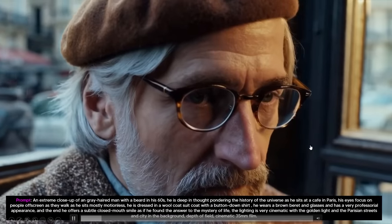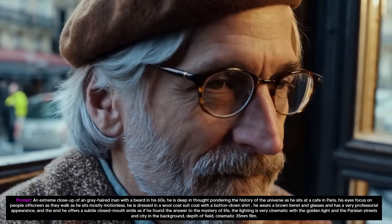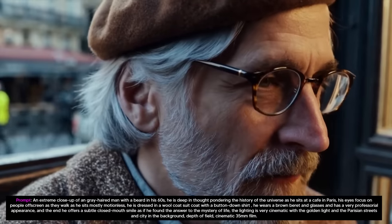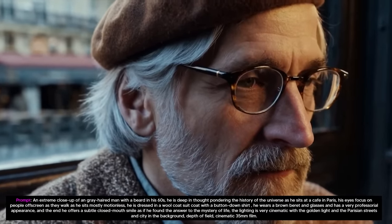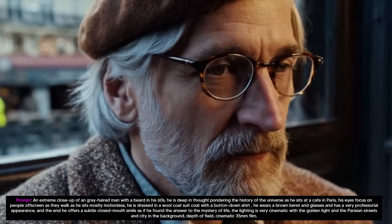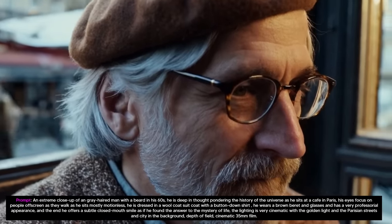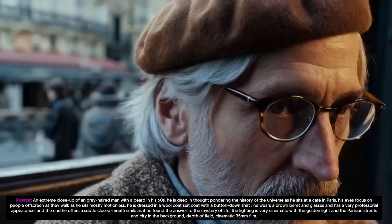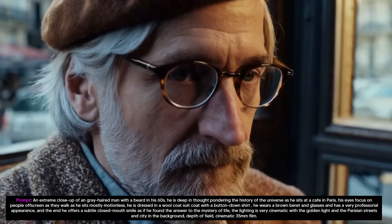So ladies and gentlemen, we have it here. This is by far the most shocking thing I've seen in AI after we got to see the GPT-4 capabilities reveal. This text-to-video model is genuinely absolutely incredible. Based on what we are seeing here, I still cannot believe that this clip I'm looking at right now is actually AI generated.